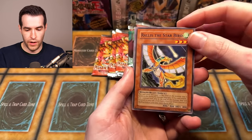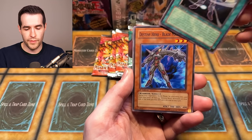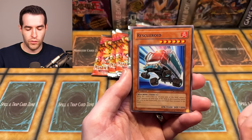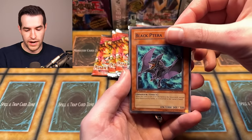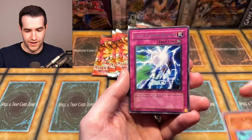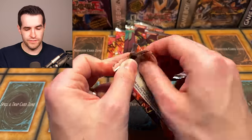We have Rallis' Starbird, Amulet Roid, Common Soul, Blade Master, Fear Monger, Rescue Roid — a lot of Roids — Orbital Bombardment, Black Terra, and Cyber Summon Blaster. Come on Pharaoh Servant, get at least a foil.